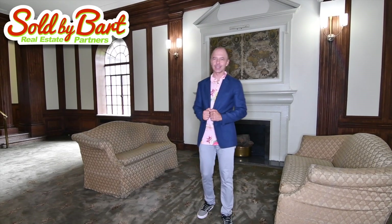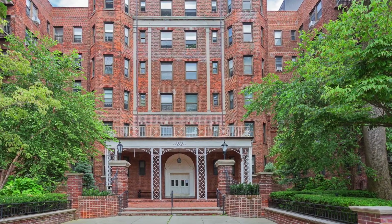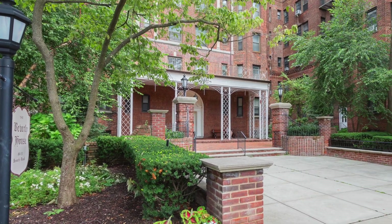Welcome to our newest listing in Kew Gardens. I'm in a beautiful building, the Beverly House. What an amazing lobby — I love the old-world feel to it. It's a great building with a part-time doorman, and the location is amazing as well.